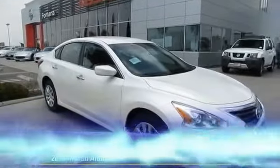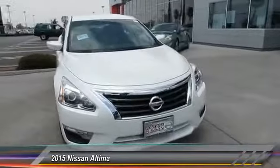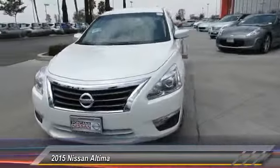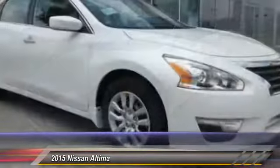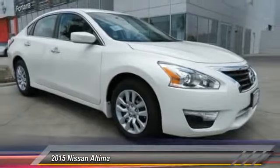The 2015 Altima. The Nissan Altima offers advanced features to make life easier, including push-button ignition, which comes standard. Combine that with a powerful V6 or efficient 4-cylinder engine,